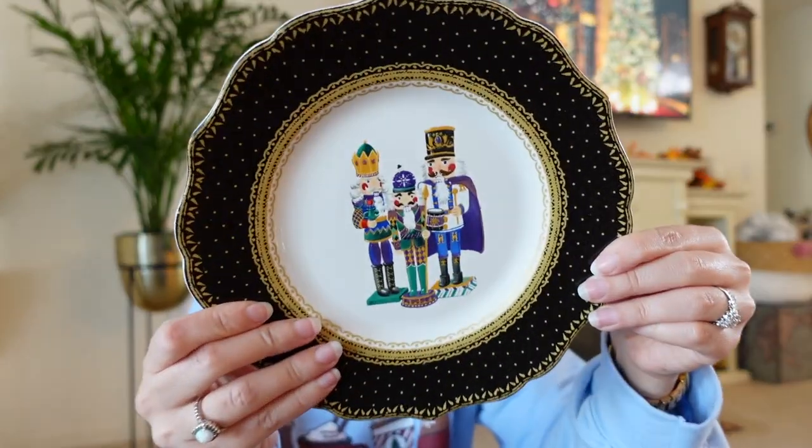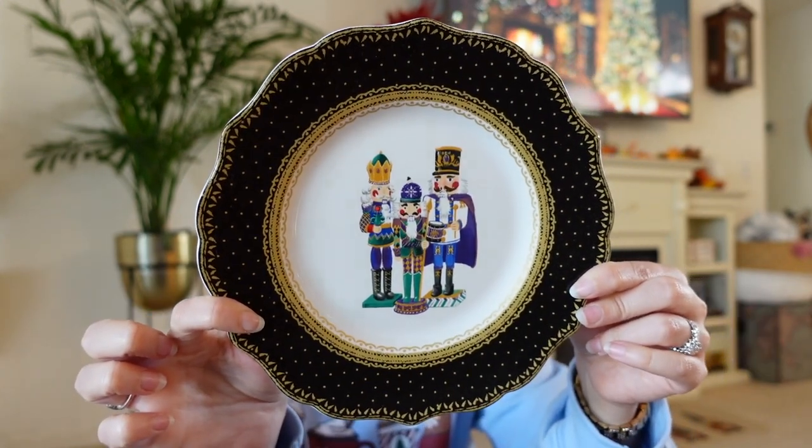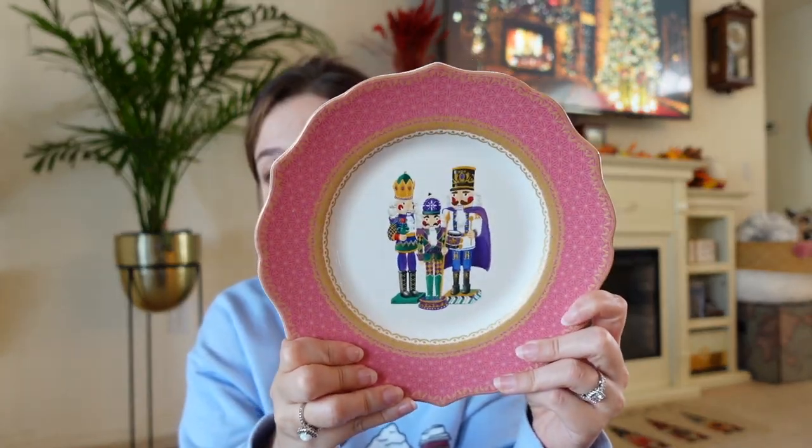Now moving on to Hobby Lobby — and everything there is 50% off! I'm a huge fan of the Nutcracker; I used to go to the play when I was little. So I got these nutcracker cookie plates by the Robert Stanley collection. I picked out three of them — they had three colors: pink, black, and red. The brand had several different plate options as well.